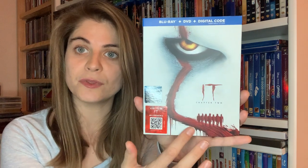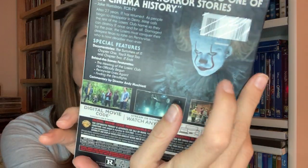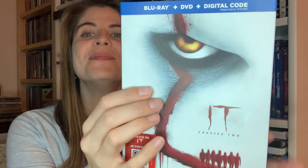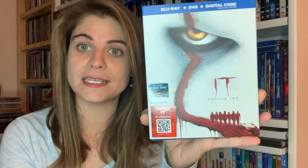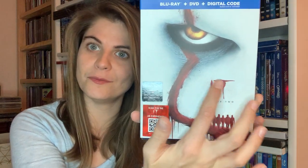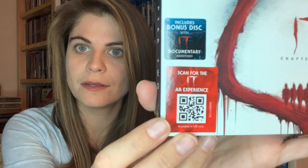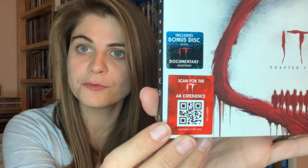The second one I picked up is IT Chapter Two with the slipcover. This is a matte slipcover, very cool to the touch. I wish they would have made the blood — or is it paint? — going up to his face glossy, because that would look so cool. There is also a QR code here for an AR experience for IT. I haven't tried it yet but I think I will after this video.